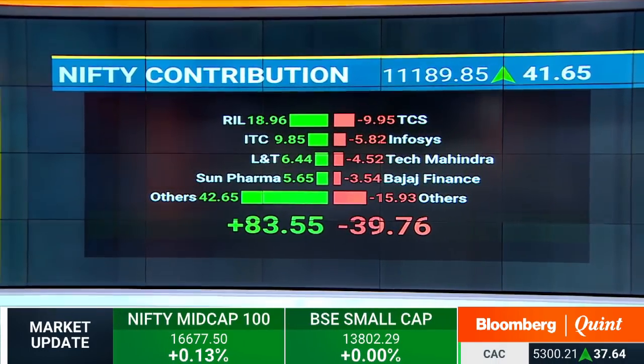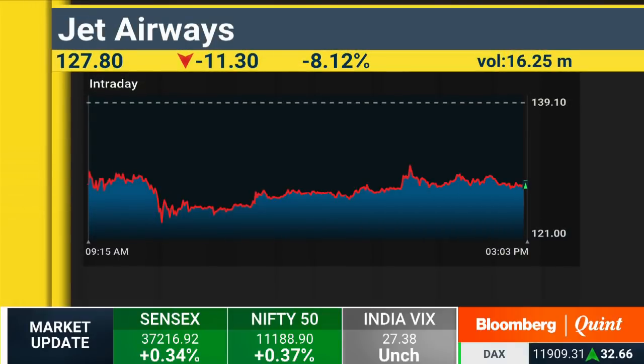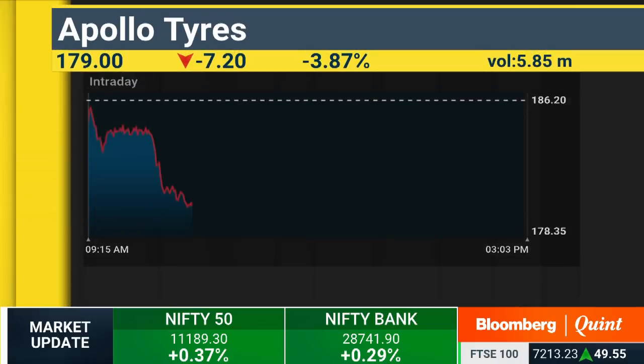Stock specific, a lot of stocks are moving around. Jet Airways is down 8% in trade. Bata is down 4%. Apollo Tires is hitting a 52-week low, and also Jubilant Foodworks, which is seeing cuts of 4% in trade. But besides this, there are fab four stocks as well. Let's check with Sharad Dubey, which are those four stocks featuring on his list.